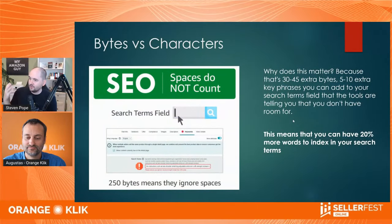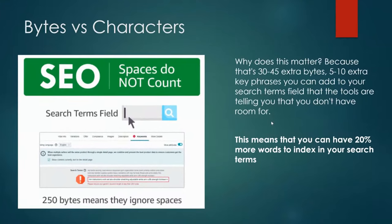Here is an example of the error message. It says 'please reduce your parent keyword length to less than 250 bytes.' So 250 bytes means they're going to ignore spaces. They also ignore syntax entirely — commas, colons, et cetera. So that doesn't count against you as well. And that ultimately is going to mean 20% more SEO juice, 20% more words to index in your search terms.